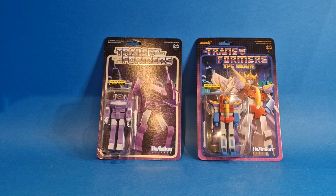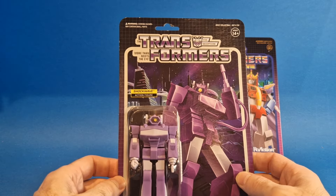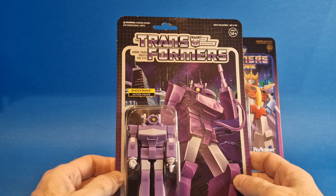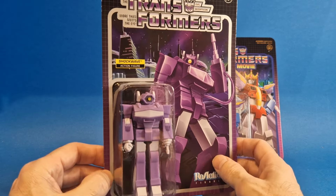So next up we have another couple of figures from the Reaction line — again, they're both Transformers. We have Shockwave and Starscream. To be honest, I totally forgot I had these figures. I picked them up at a toy fair but cannot remember which one. Put them down in a box somewhere, they got caught up with all the other boxes, and I totally forgot about them. It was only yesterday that I was having a little sort out and found these.